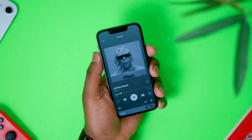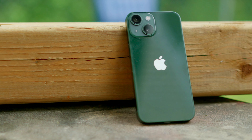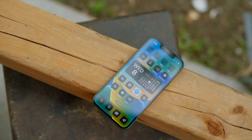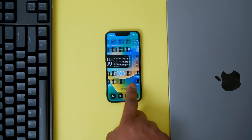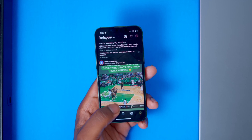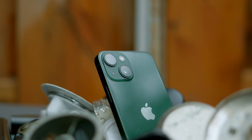Moving on to reason number two: along the lines of the last point, the chip inside the iPhone 13 Mini is going to get support for years to come. If you look at the support list for iOS 16, you might be shocked to realize that even the iPhone 8 is getting it — and that phone came out in September 2017, almost six years ago. That means the iPhone 13 Mini is also going to get continued support well into the future, possibly six years or more.